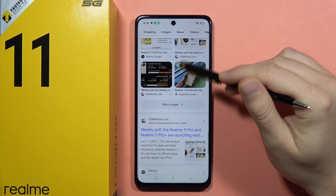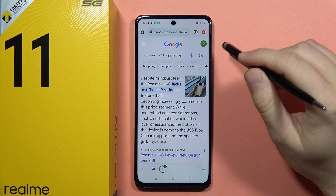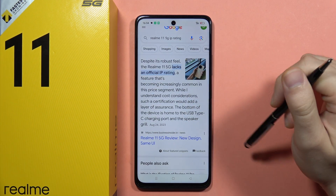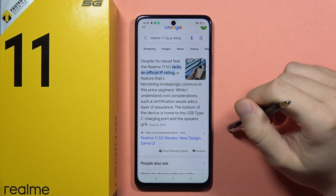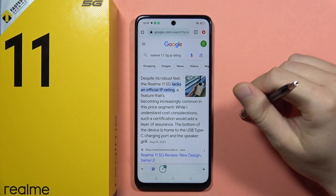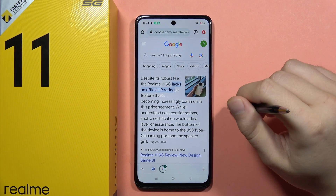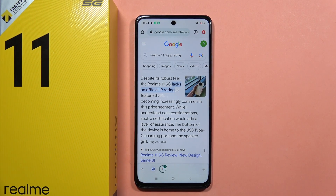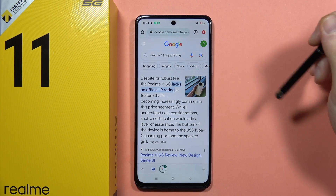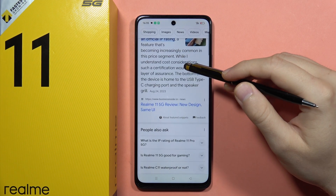Unfortunately you cannot actually tell if it is waterproof, but for most devices like this in the budget phone category, it will likely not be waterproof. So if you try to swim with this device or take underwater photos, I wouldn't recommend doing that. It's probably resistant to splashes, but that's basically it.